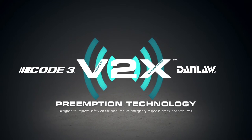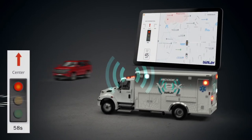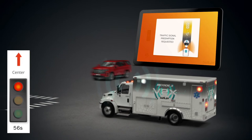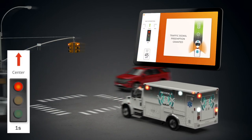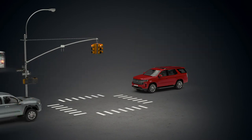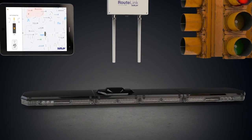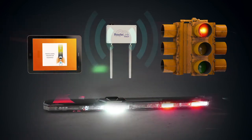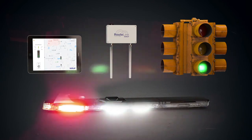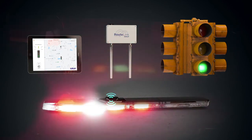The DanLaw V2X system is designed to improve safety on the road, reduce emergency response times, and save lives. The V2X network allows emergency response vehicles to request traffic light preemption by communicating with roadside equipment. This feature will temporarily stop all cross-traffic so first responders can quickly maneuver through intersections that may otherwise be congested. The DanLaw V2X antenna is fully integrated within the Code3 light bar and works alongside DanLaw's Autolink Onboard Unit, which is installed within the vehicle's emergency system. By simply switching on the vehicle's emergency lights and siren, the V2X system will communicate with roadside equipment to request traffic light preemption, providing first responders with 360-degree vehicle awareness and safety insight.